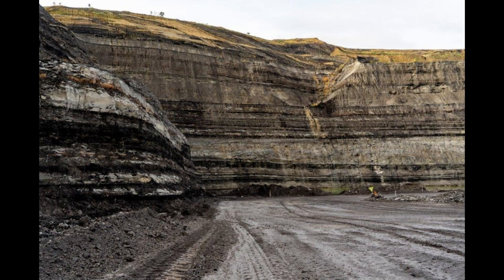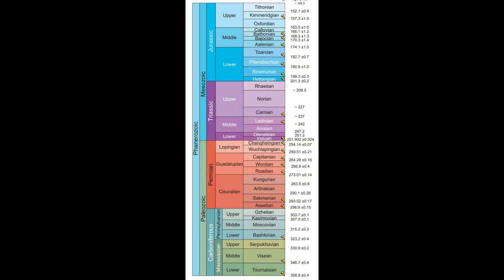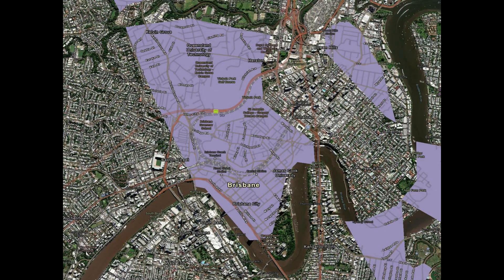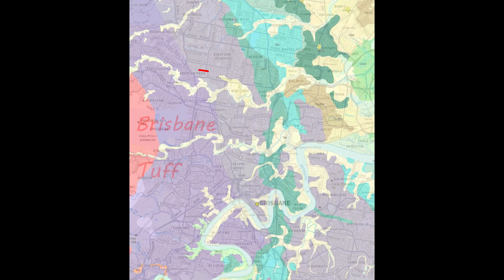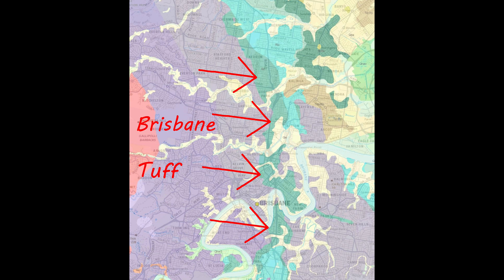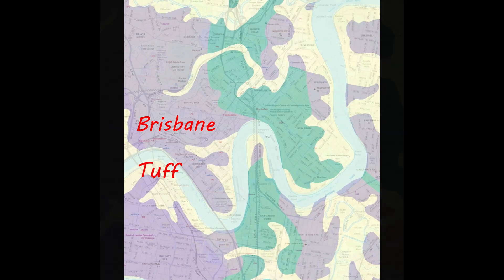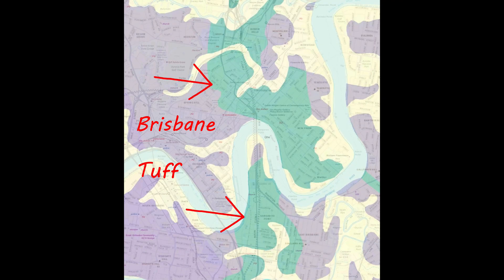The Brisbane Tuff occurs almost at the base of the Ipswich Coal Measures and is of early Triassic age, and it overlays the Brisbane schists like the Narinley Fernvale beds and the Bunya Firelights. Outcrops can with reasonable certainty be correlated with the Tuff and it is typically developed under an area of about 56km by 15km with a decided concentration in and about the city of Brisbane, where the principal outcrop takes the form of an elongated mass measuring about 20km long heading in a north-north-east, south-south-east direction up towards Aspley and down towards Woolloongabba.